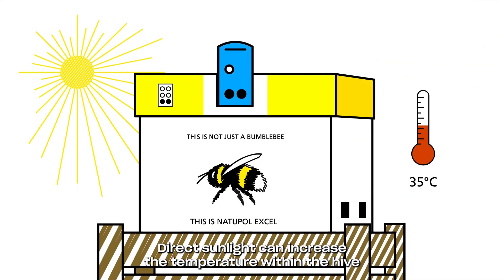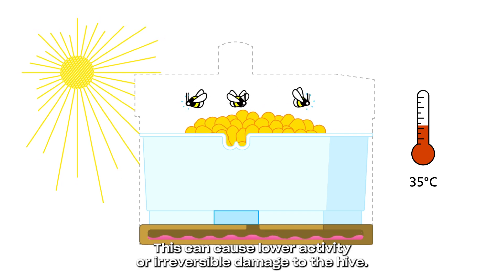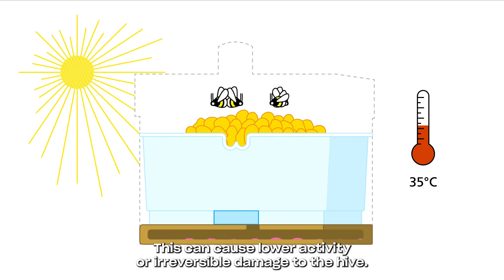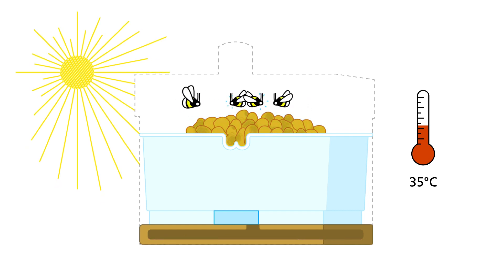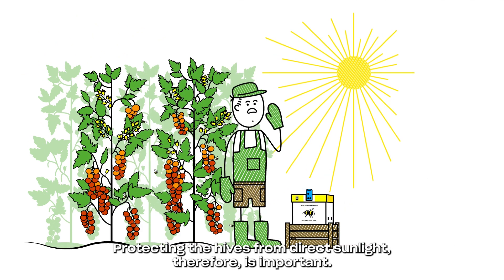Direct sunlight can increase the temperature within the hive by 2 to 15 degrees Celsius. This can cause lower activity or irreversible damage to the hive. Protecting the hives from direct sunlight therefore is important.